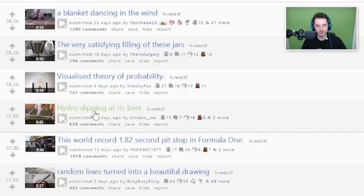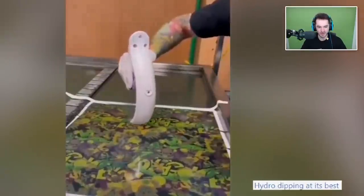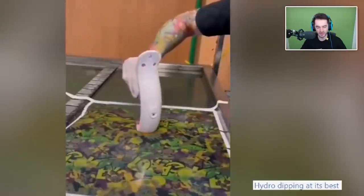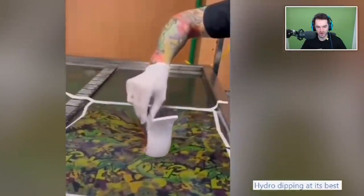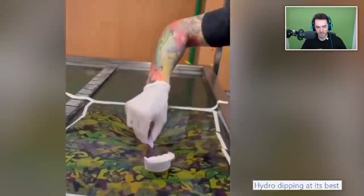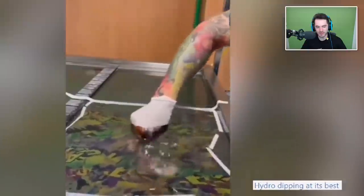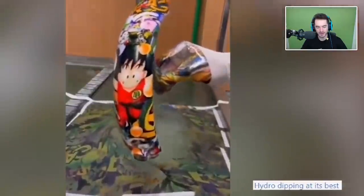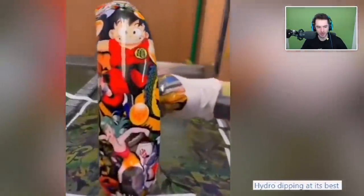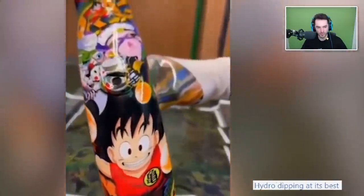Oh my goodness, hydro dipping at its best! Just one of the ones where they're doing the print. It's like doing one of the army helmet things. It's so slow and methodical. The thing that's so crazy though is like you have to reset the pool every time. Oh my god, that's actually so cool - it's not just like a camo design. It's straight up a Dragon Ball print. That's really cool.